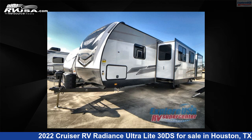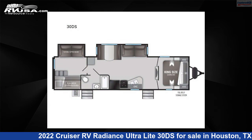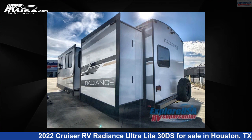This 2022 Cruiser RV Radiance Ultralight 30DS is a travel trailer RV. It is located in Houston, Texas, 77511 and is offered for sale by ExploreUSA RV Supercenter, Houston.